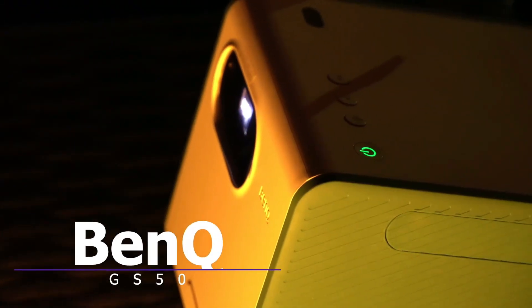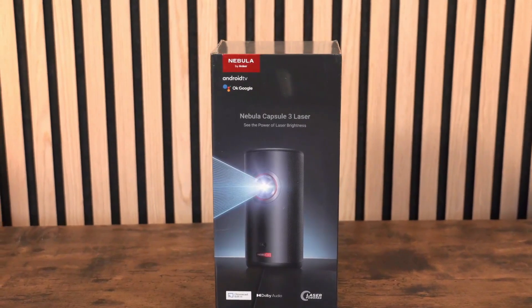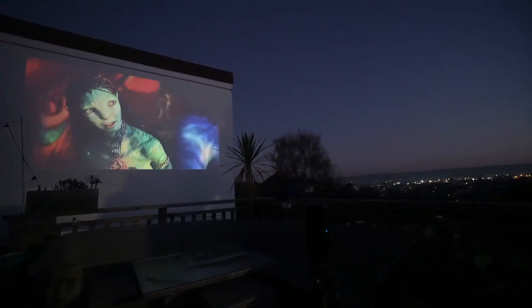The 2.1-channel Bluetooth speaker system, equipped with 5W mid-range tweeters and a 10W woofer, ensures rich, immersive sound with extra bass, making your movie nights feel like a true cinematic event.